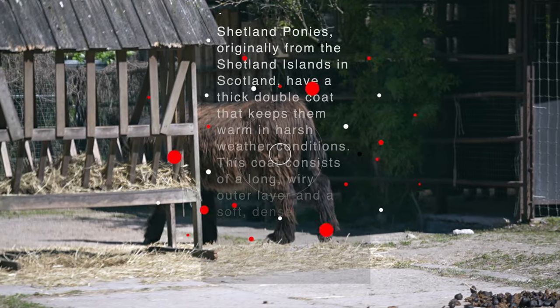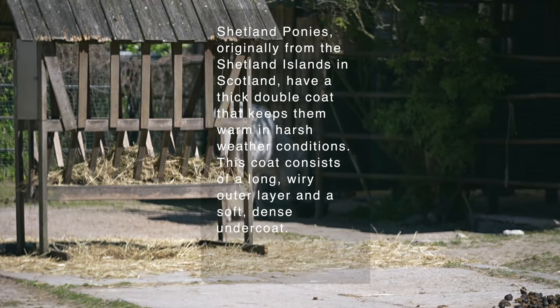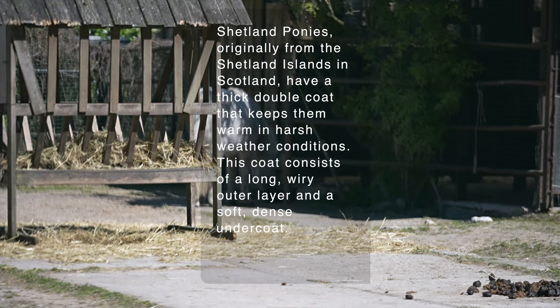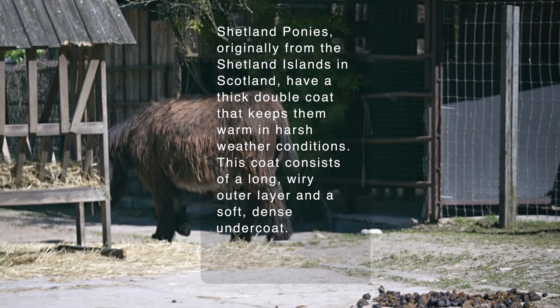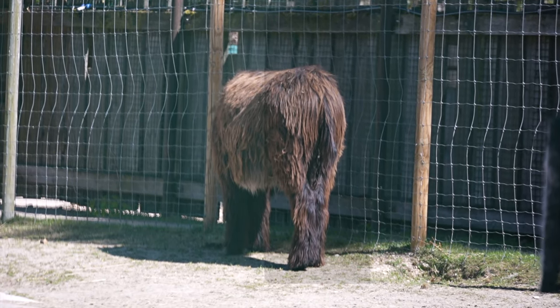Shetland Ponies, originally from the Shetland Islands in Scotland, have a thick double coat that keeps them warm in harsh weather conditions. This coat consists of a long, wiry outer layer and a soft, dense undercoat.